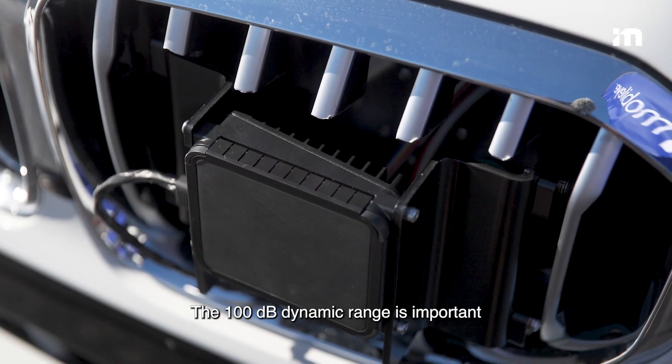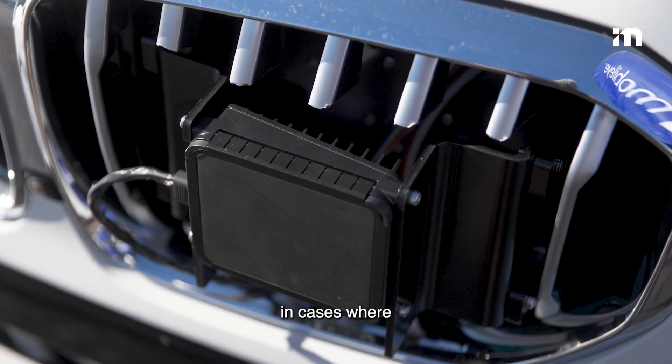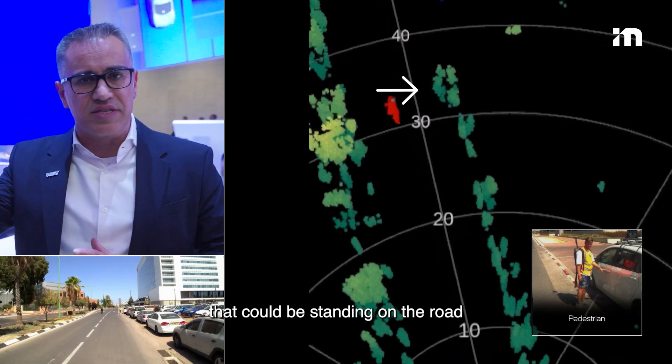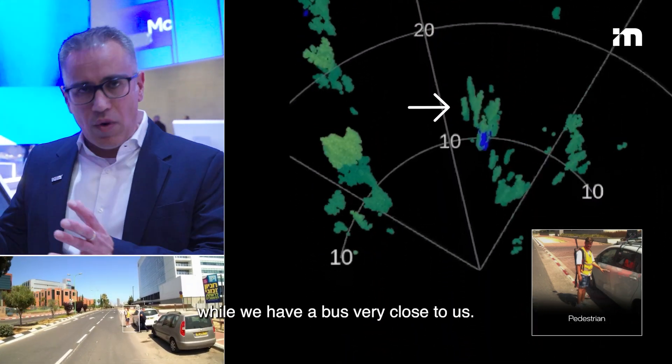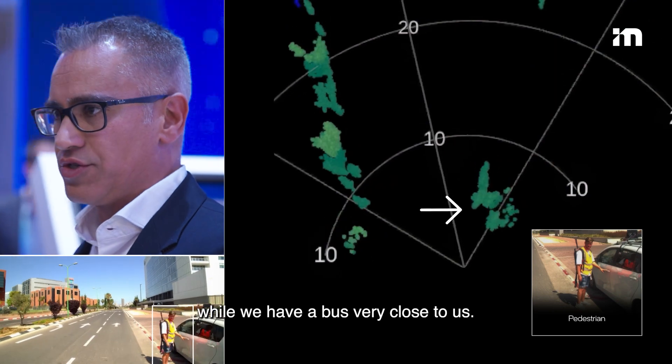The 100-degree dynamic range is important in cases where we need to detect a pedestrian that could be standing on the road 150 meters away from us while we have a bus very close to us.